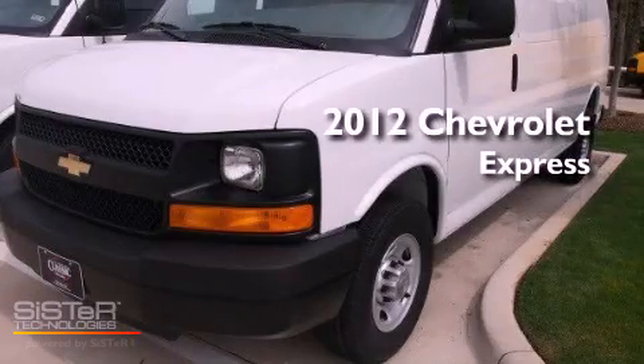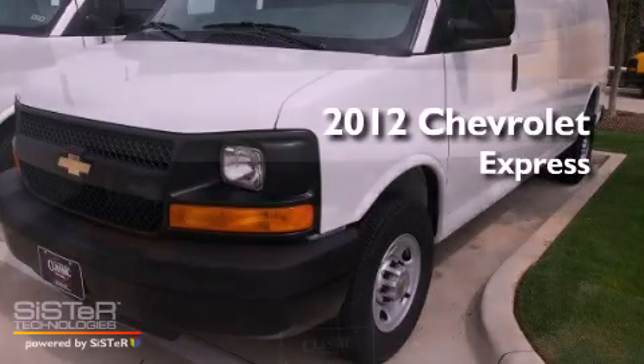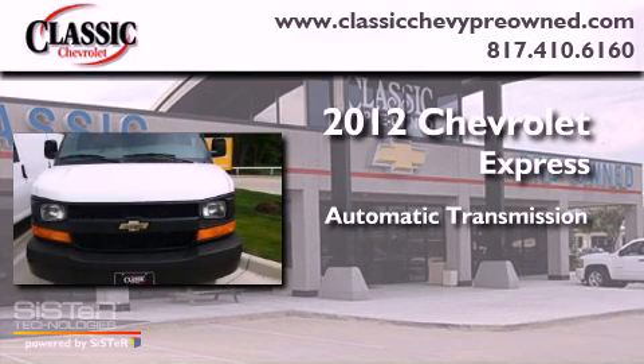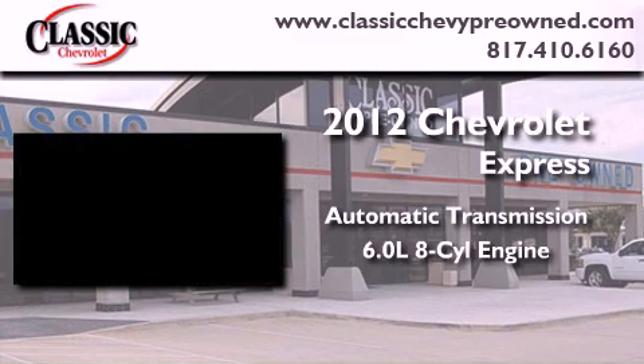This is a brand-new 2012 Chevrolet Express. This vehicle has seating for two adults and a 6.0-liter V8.